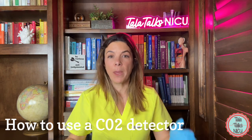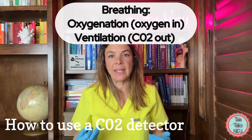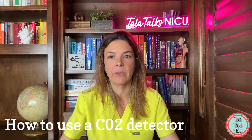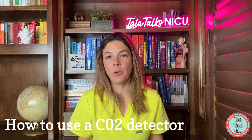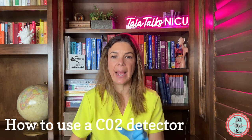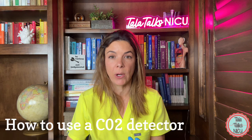Also remember that breathing involves oxygenation — taking the oxygen in — and ventilation — getting rid of the carbon dioxide. So if you see carbon dioxide coming out, you can feel a lot better that this baby is adequately breathing. We don't just use these detectors in the delivery room, and I'm going to cover exactly how we use them with both a mask as well as an endotracheal tube.